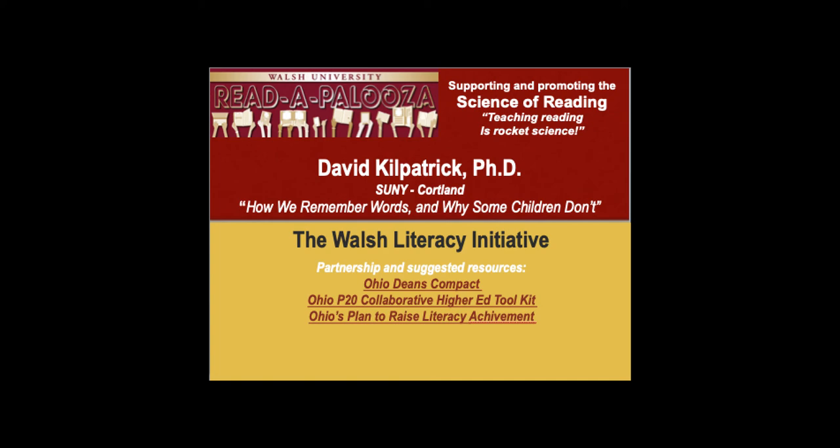Welcome to Walsh Literacy Initiatives, Rita Palooza. In this session, we feature Dr. David Kilpatrick.